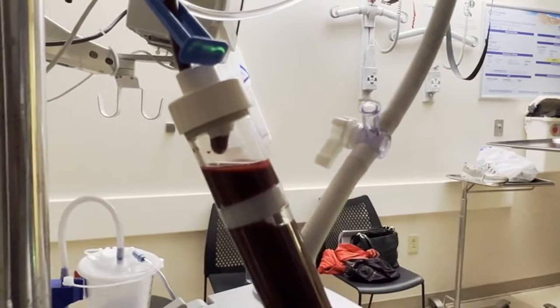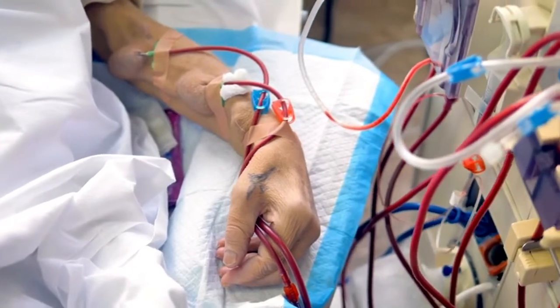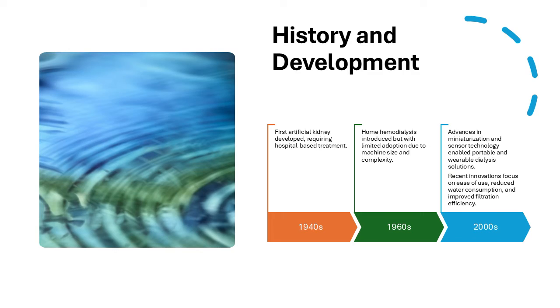By the 1960s, hemodialysis became more widely available with the introduction of arteriovenous shunts. The 1970s saw the development of peritoneal dialysis, which offered an alternative to hemodialysis. In the 21st century, technological advancements led to smaller and more efficient dialysis machines.